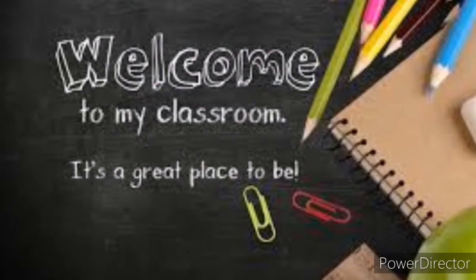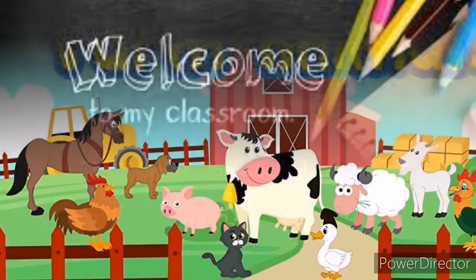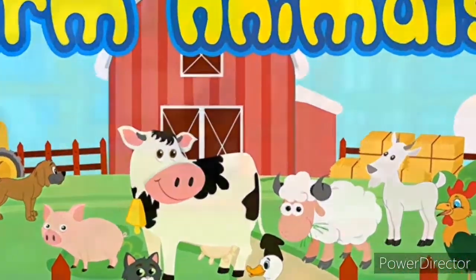Welcome to my classroom. Hello kids. Do you like animals? I love them. Today we are going to learn about farm animals.